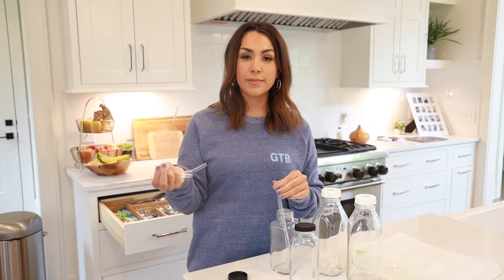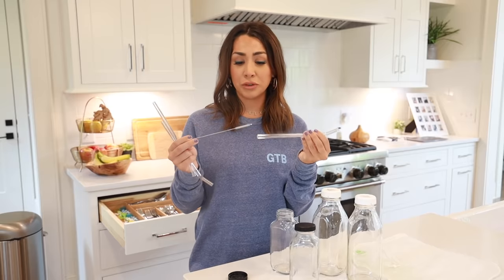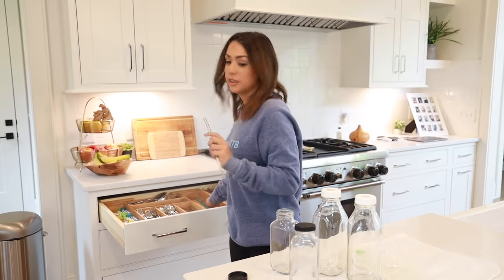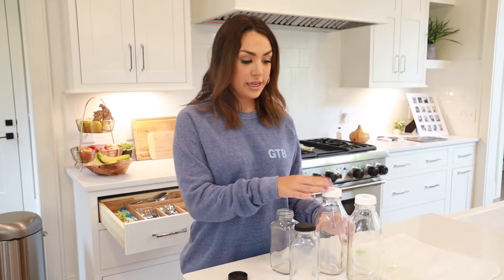The glass straws come with a straw cleaner so you can clean the inside. I know a lot of people love metal or silicone straws, but what I don't like about those is you can't see to make sure the inside gets clean — and that really grosses me out, because straws are hard to keep clean. I love that these are see-through and come with the cleaner so I can make sure everything is clean.